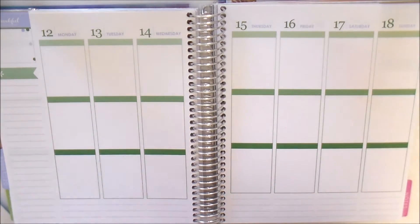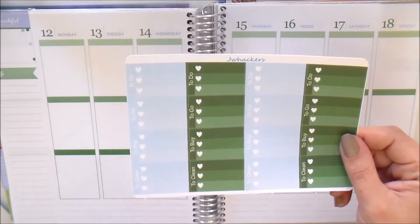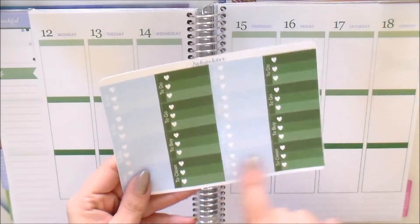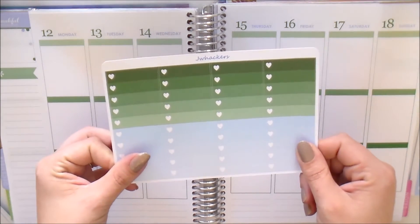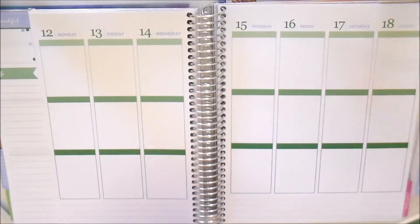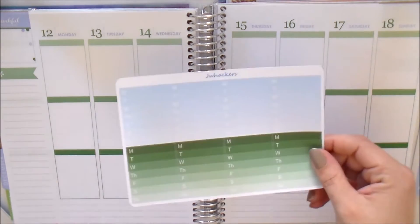You have your three heart checklists — the little mini ones: to-do, to-go, to-buy, and to-clean in the December colors. You also get your full heart checklists and you get eight of those in the December colors.